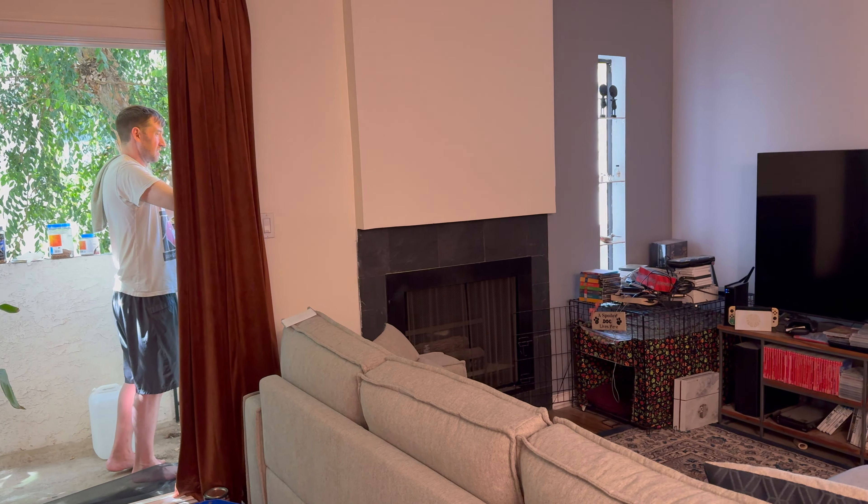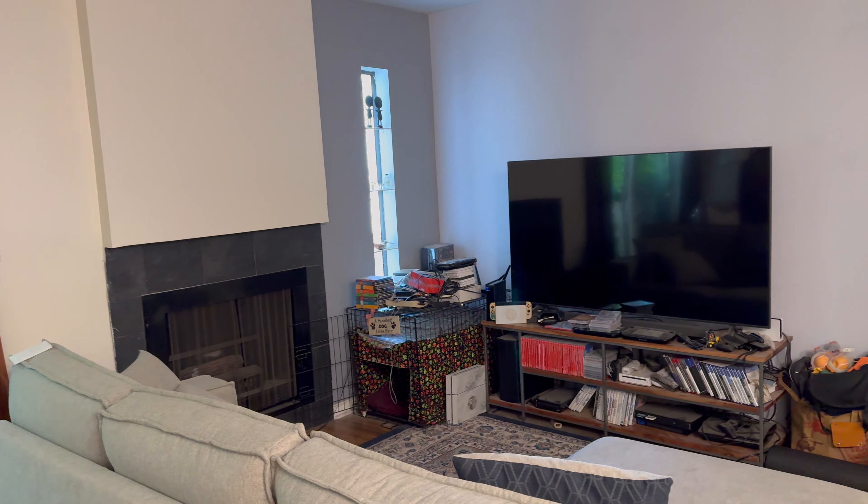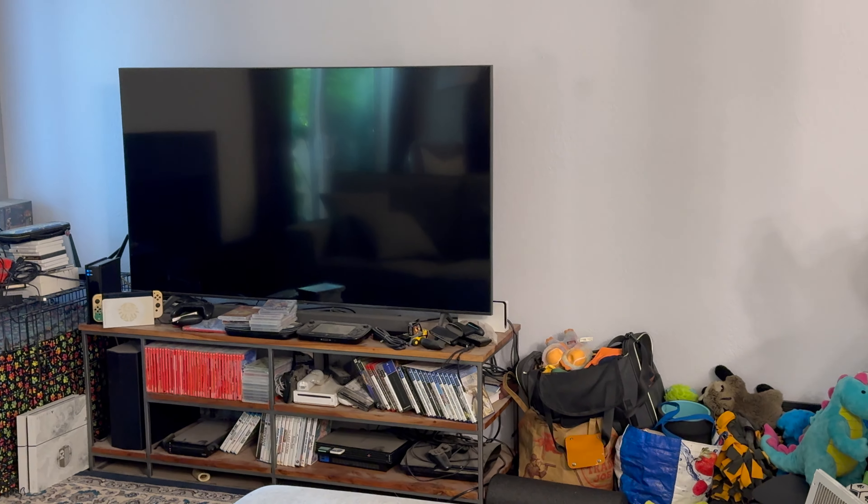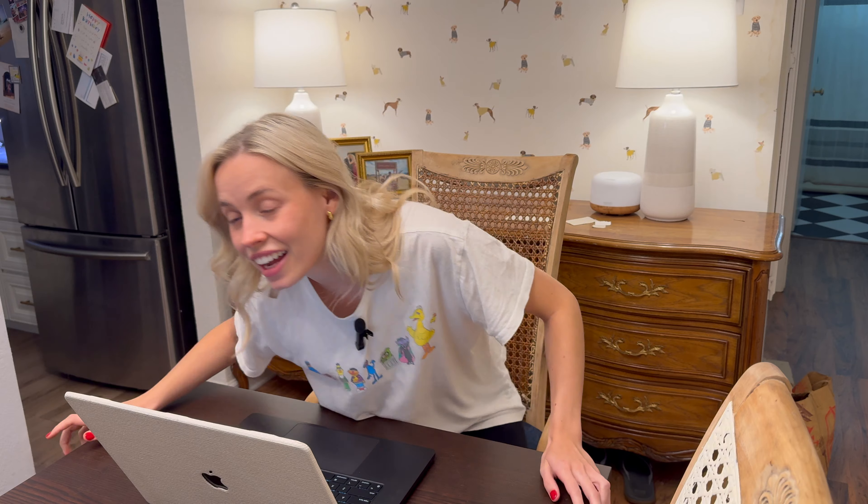As I look around the house trying to decide what project I want to start, I am faced with this eyesore right here. And I think to myself, well, that's gotta go. I know exactly what I want to do to clean up that space and make it look functional. I'm thinking a built-in bookcase.